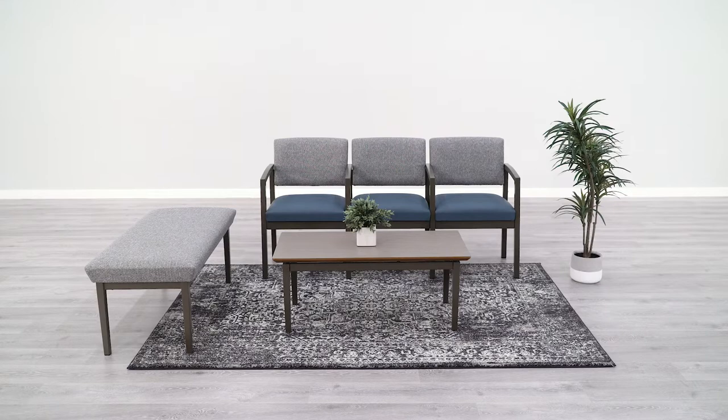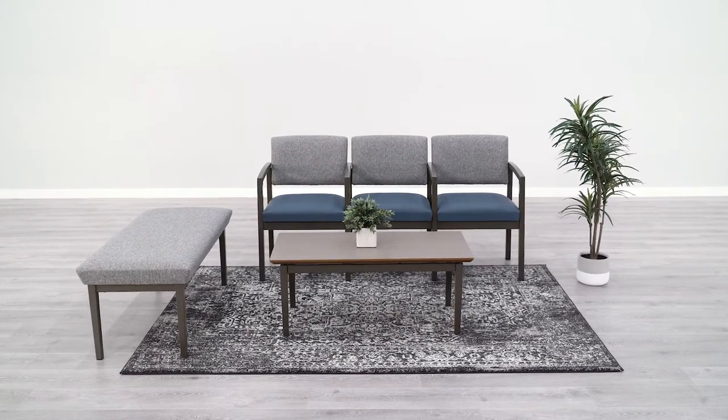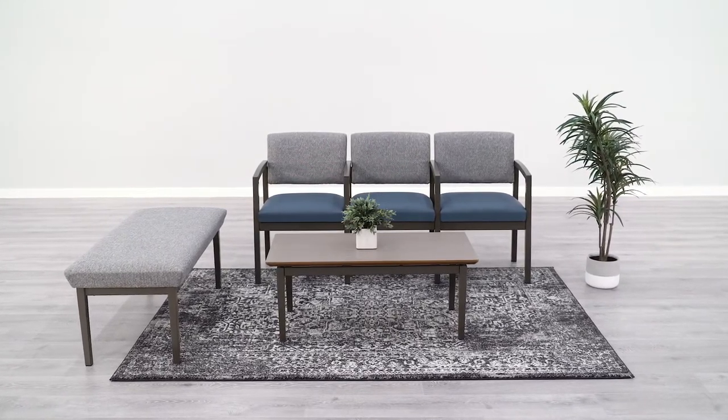Shopping online for office guest chairs can open the door to many different styles and options, but getting the wrong product can be expensive. Knowing the full process can help you avoid these costly mistakes. In today's video, we are going to cover the top 7 things you must consider when buying office guest chairs online.